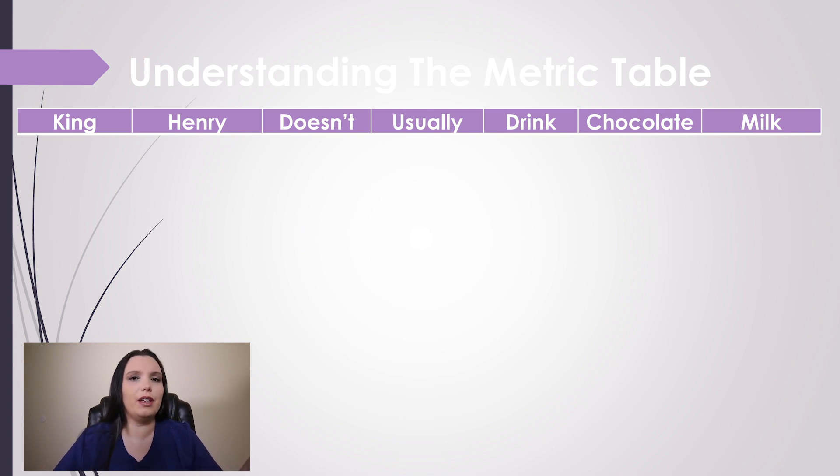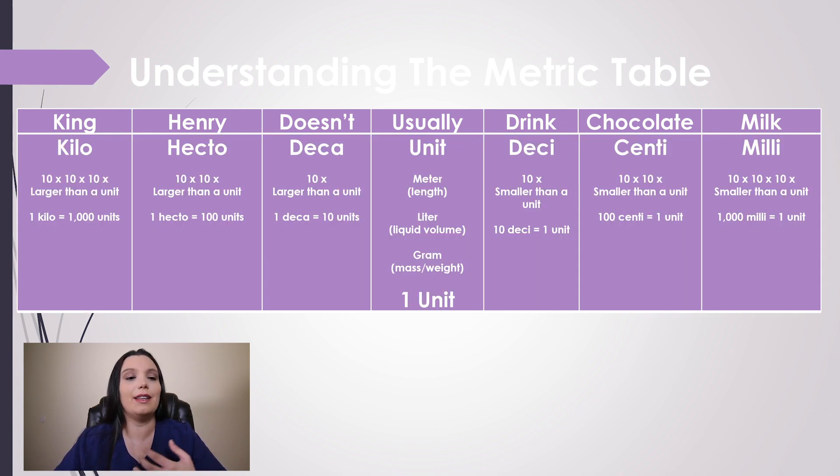With anything in nursing school, the easiest way to remember certain things is to have a mnemonic. The mnemonic that I use for the metric system is: King Henry Doesn't Usually Drink Chocolate Milk. Those are seven different words that you need to remember to break down the metric system. King stands for kilo, Henry stands for hecto, Doesn't stands for deca, Usually is your unit, Drink stands for deci, Chocolate stands for centi, and Milk stands for milli.